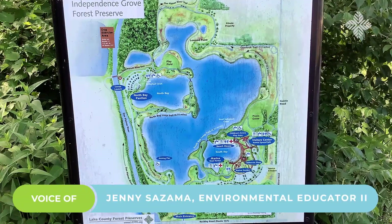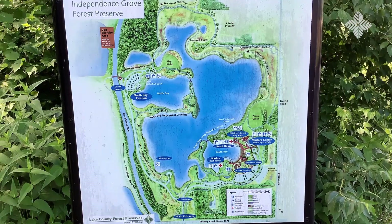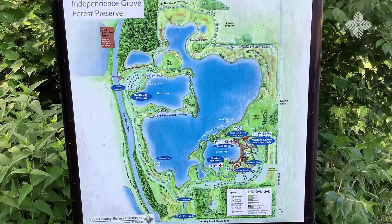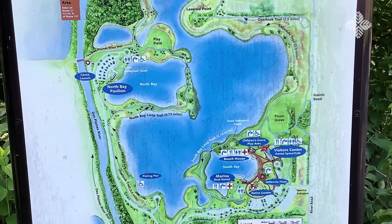Here we are at the Independence Grove Forest Preserve Canoe Launch. You can see that you can drive into the gatehouse — make sure you stop there first to check in. Then you're going to veer left and head all the way to the star where it says Canoe Launch.